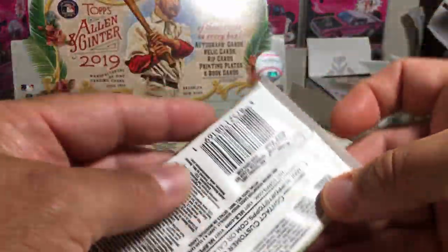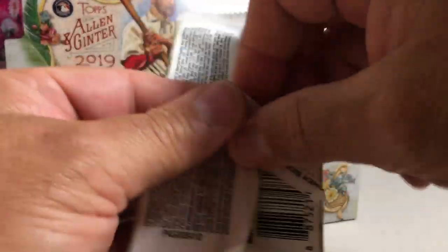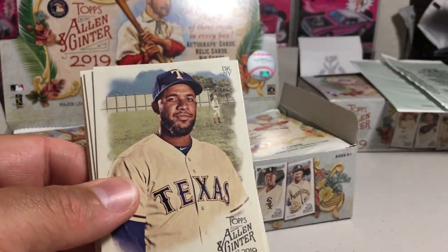Alright, let's see what we get. We get three hits per hobby box. I'll probably open more 2019 Allen & Ginter than probably any other year, just because it's been so long since Allen & Ginter has been coming out. But there's still some cool stuff that I would love to hit.